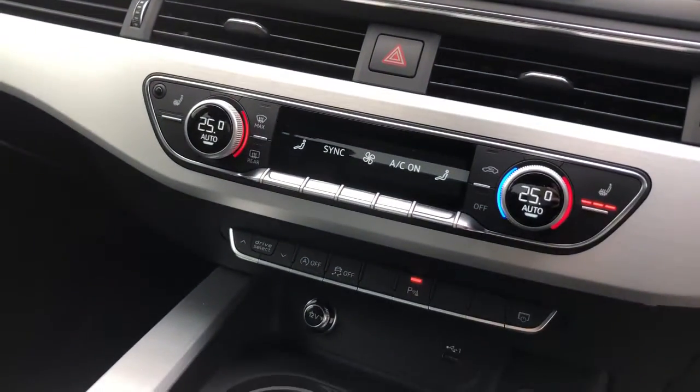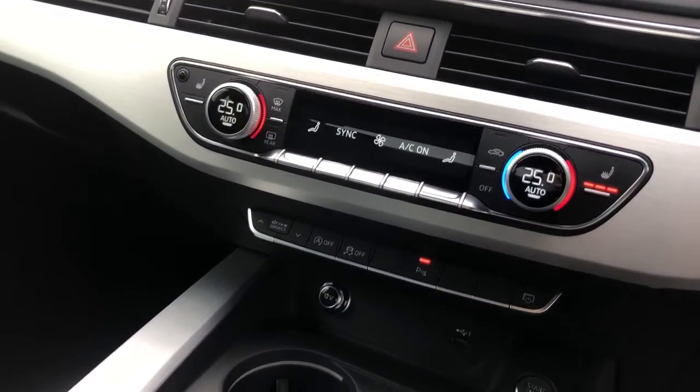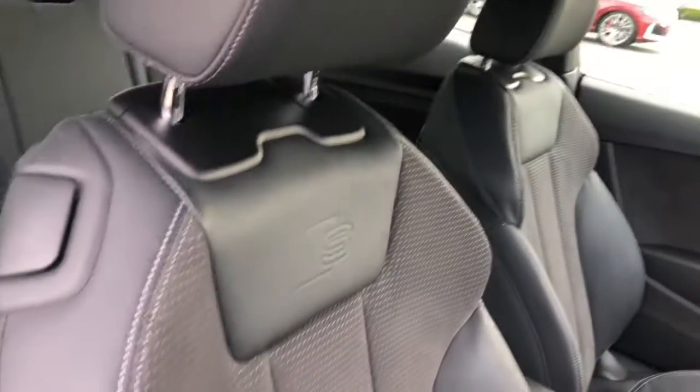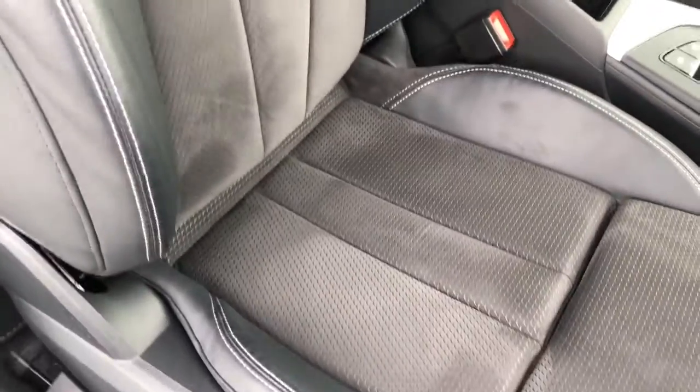Deluxe climate control can also be found with front heated seats. These seats on this vehicle are front sport seats finished in the leather and alcantara mix, with the S-line logo embossing and electric lumbar support.